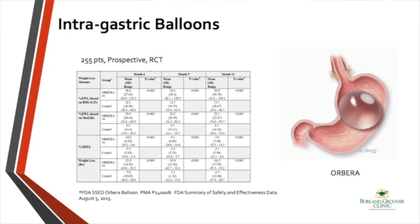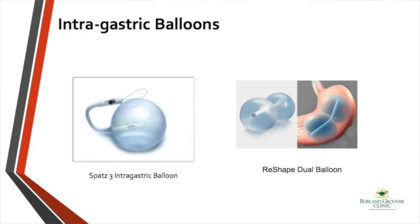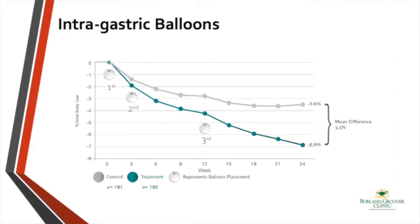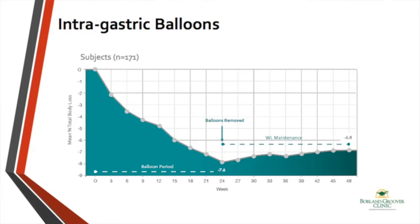The ReShape dual balloon and the Obalon intragastric balloon are among the other endoscopically placed balloons available. The Obalon balloon is swallowed by the patient attached to a catheter; under fluoroscopy, once it is in the stomach it is inflated and the catheter is detached. Intragastric air-filled balloons are not as effective as fluid-filled balloons. To achieve good success, you typically need to place at least three of these balloons, which can add to the cost. However, the data is promising, showing weight loss sustained even 12 weeks after balloon removal.